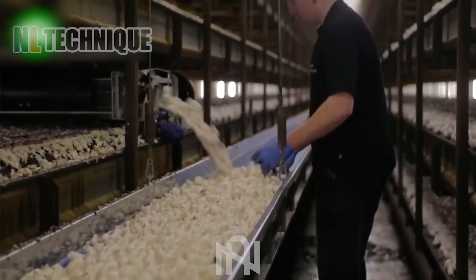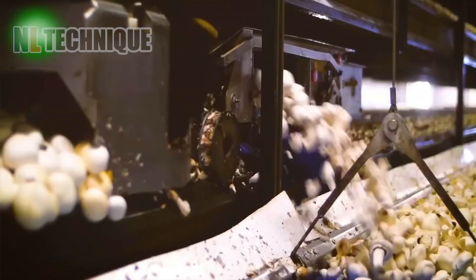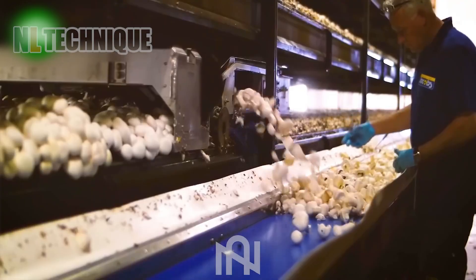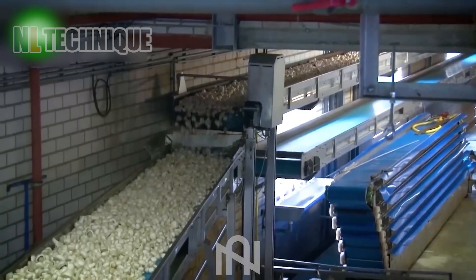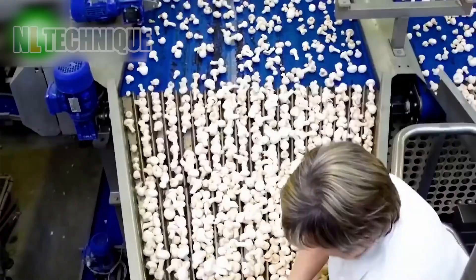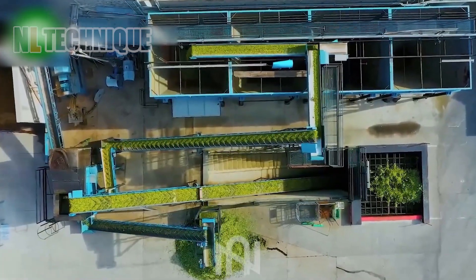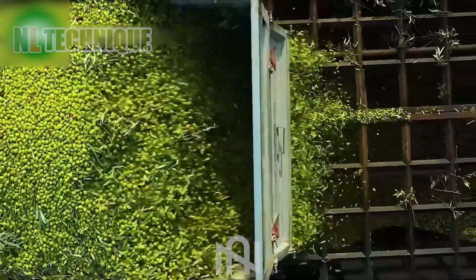This mushroom cutting machine operates like a swift and precise ninja, making a clean sweep with a single cut. Check out these olives — perfectly sorted. It's the VIP line for the olive elite.